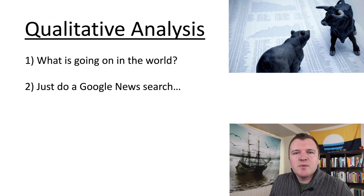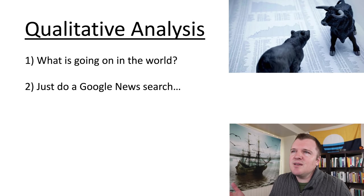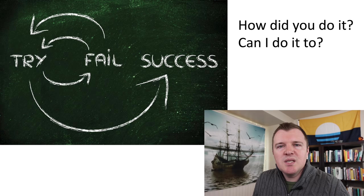The last thing to factor in is qualitative analysis — what is going on in the world. I went heavy into buying call contracts the last two months because a $2 trillion stimulus package was passed by Congress, the vaccine rollout was going pretty well, things are opening back up, and April has traditionally been the best-performing month for stocks. Additionally, you can just do a Google News search on a company and see if they have any news that might help the share price in the near term. So in a nutshell, that's how I did it.